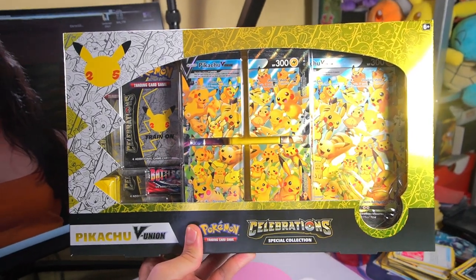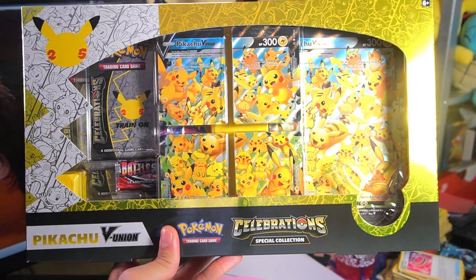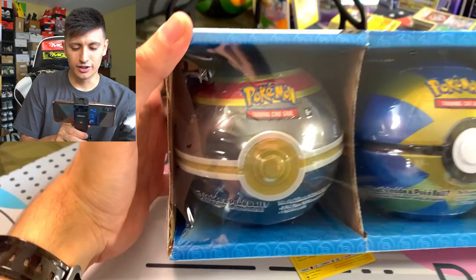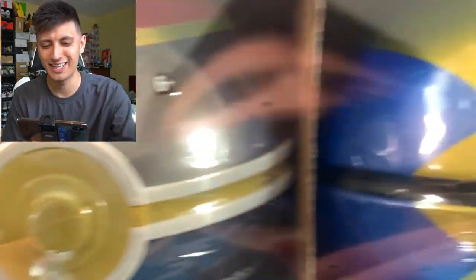We are running a giveaway for the month of August for the Pikachu V Union box collection. All you have to do is hit that subscribe button, hit that like button, and comment answering the comment question of the day for any video in August - each video you comment on is another entry. Today's comment question: when was the last time you bought a really good bundle of Pokemon cards for cheap? Was it from Costco, Sam's Club, Walmart? Usually when I find these amazing Pokemon bundles it is from Costco.